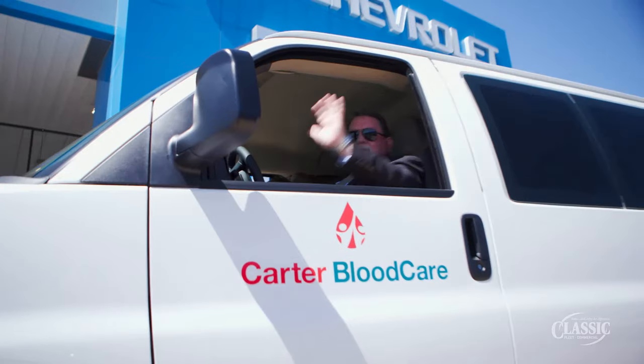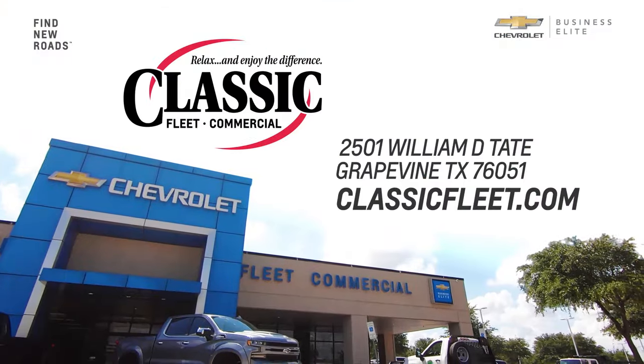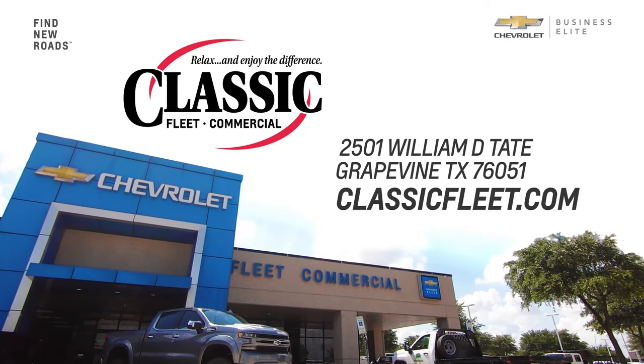Classic Chevrolet is our business partner as far as vehicles go for sure. When I say partnership, what I mean is somebody who's looking out for our best interests. Classic Fleet & Commercial, driving business since 1978.